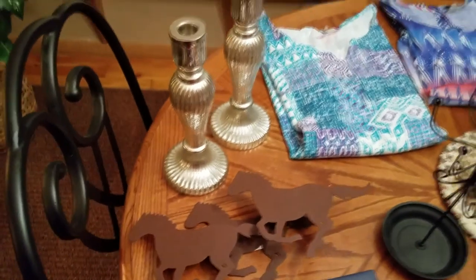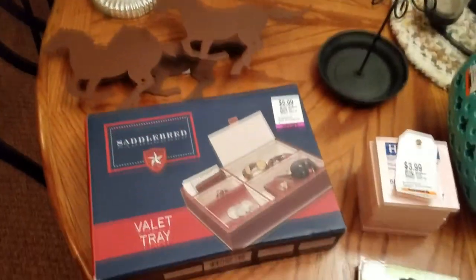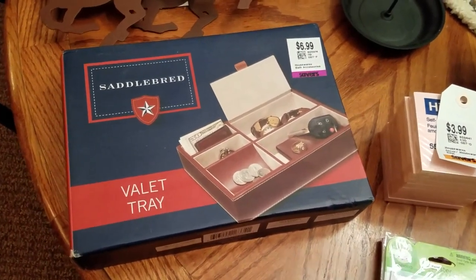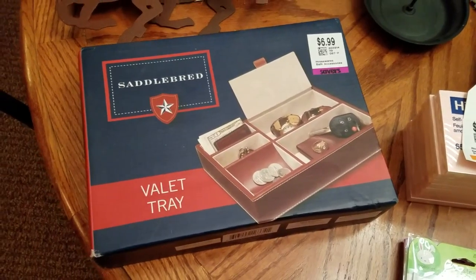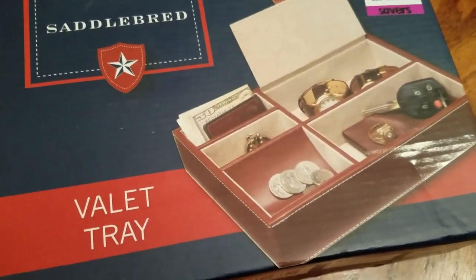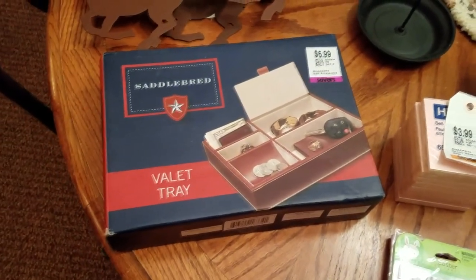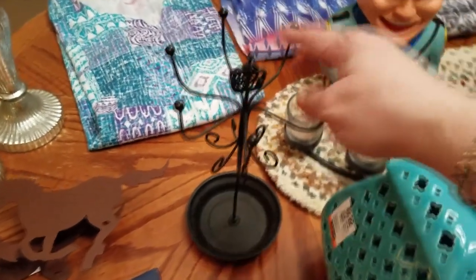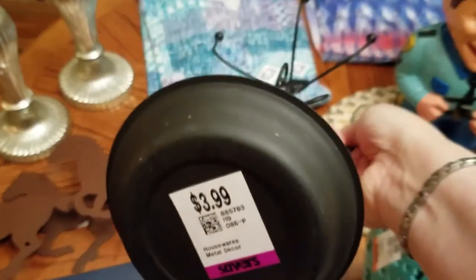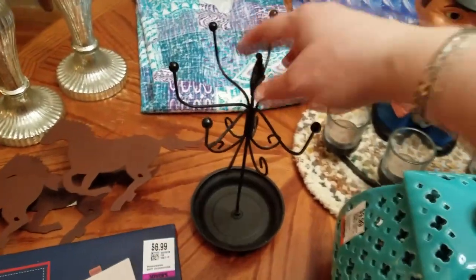I have to do research on all this to decide whether it goes on eBay or in my booth. This was probably a Christmas type item, not worth a huge amount of money — it's $3.50. It is a vanity tray, a place for a man to put his keys, ring, watch, money, and change. People are always looking for those. Got another jewelry tree. This one is really cute — metal with a little flower on it. That one was $2. People are always looking for those; I've been selling a fair amount of them.